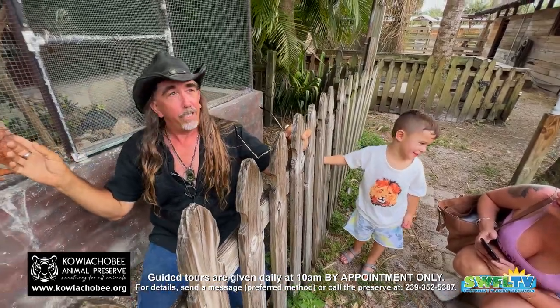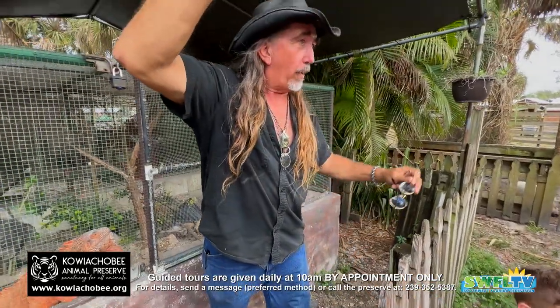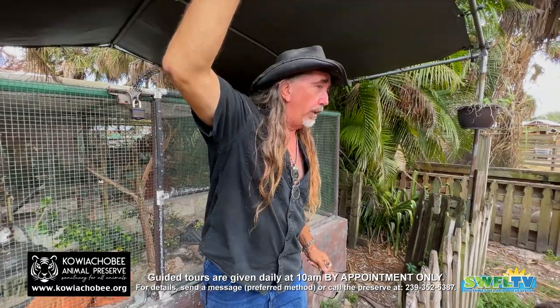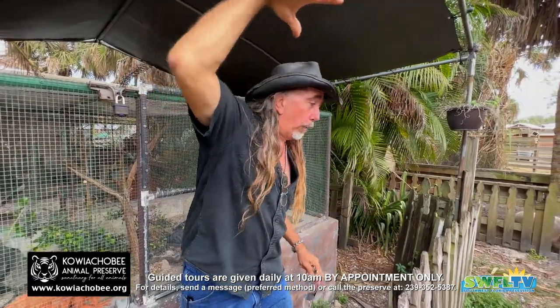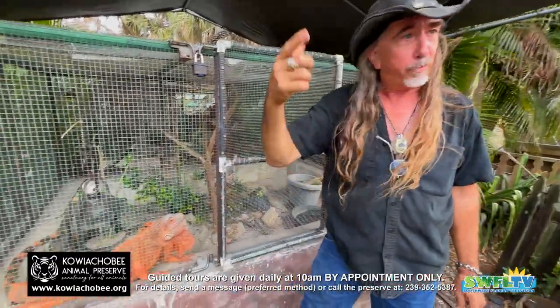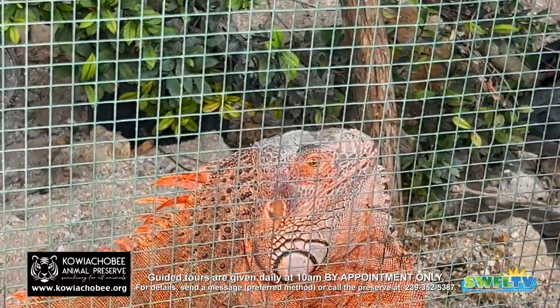They call that a parietal eye. And that protects them from large birds of prey — things like hawks, eagles, and osprey that will come down and grab them and eat them. So that third eye helps protect them. You can just barely see it.